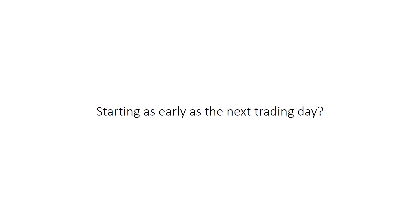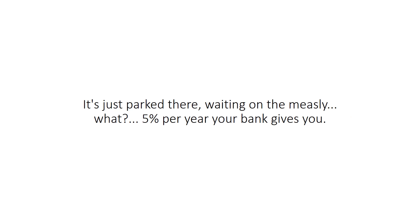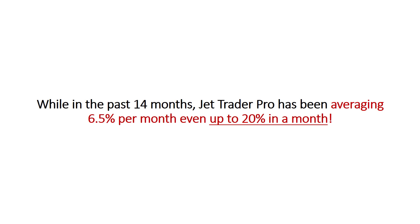Wouldn't you love to get these results too, starting as early as the next trading day? Let's say you have $5,000 in your bank account right now — it could be less — just parked there, waiting on the measly 5% per year your bank gives you. While in the past 14 months, JetTraderPro has been averaging 6.5% per month, even up to 20% in a month. My advice to you: get your money out fast.